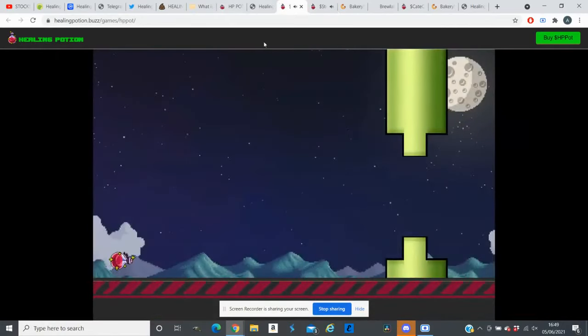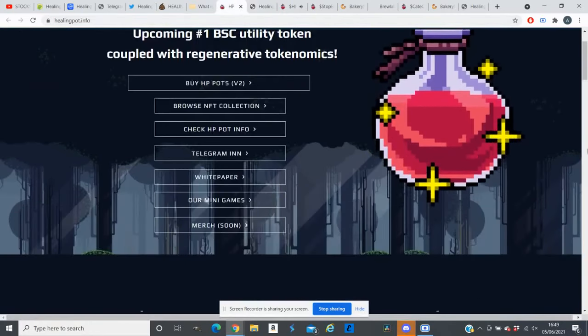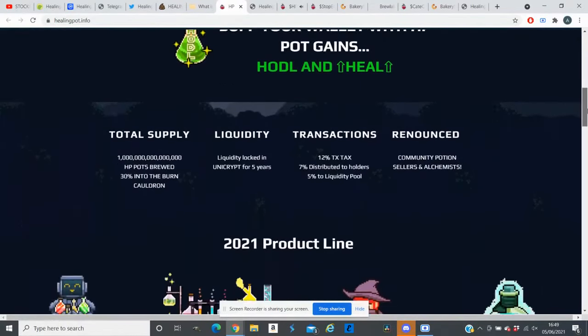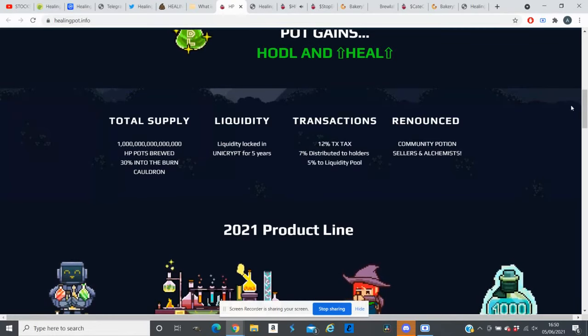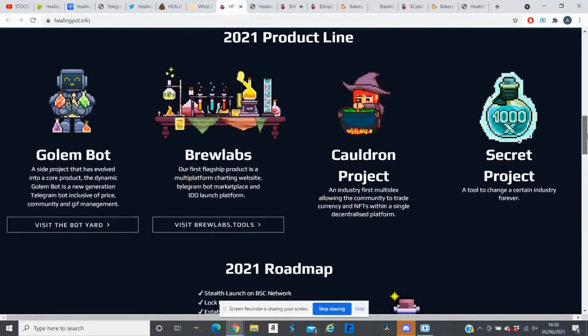This token looks interesting — they have mini games out, NFTs out, and their white paper is out. Their online store will be live soon. For tokenomics, total supply is one quarter trillion, with 30% burned and liquidity locked for five years. Each transaction has a 12% tax: 7% distributed to holders and 5% goes to the liquidity pool. Their contract is re-announced 2021.